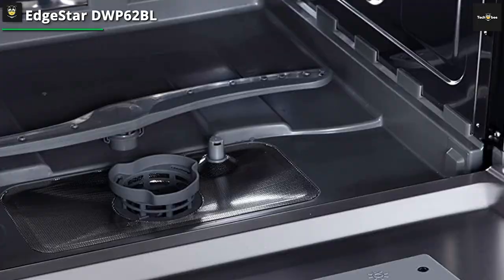Seven wash options are available: heavy, normal, light, glass, infant care, speed, and rinse. Because it can hold up to 6 place settings, it can fit a variety of dishes while taking up minimal kitchen space.